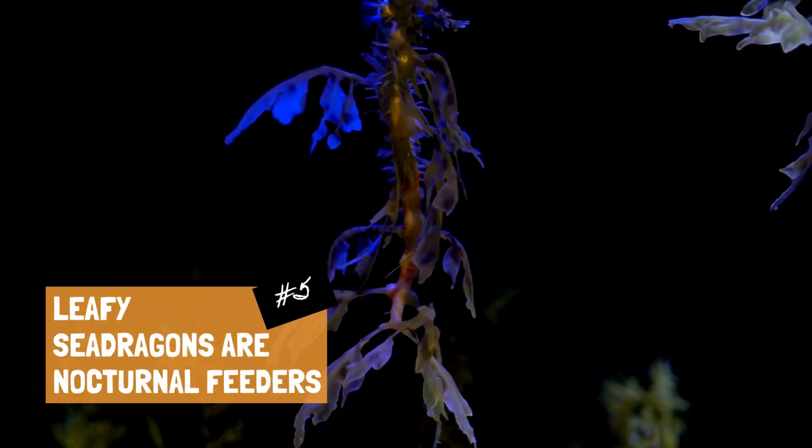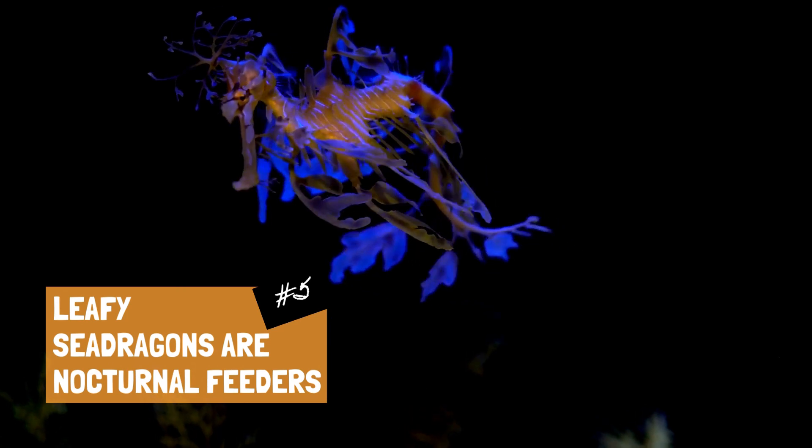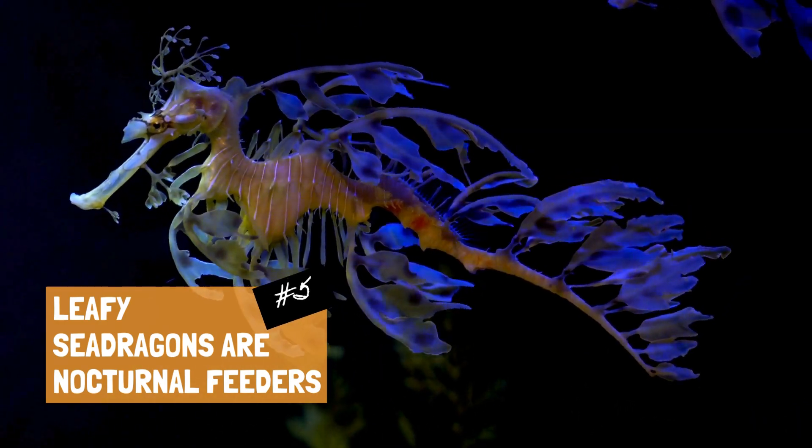Leafy sea dragons are nocturnal feeders, meaning they are most active during the night. They use their long, pipe-like snouts to suck up small crustaceans and plankton. During the day, they rely on their camouflage to remain hidden from predators.